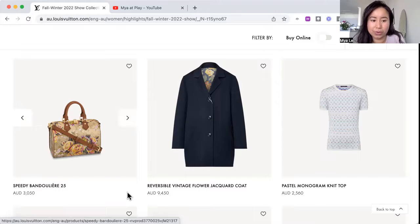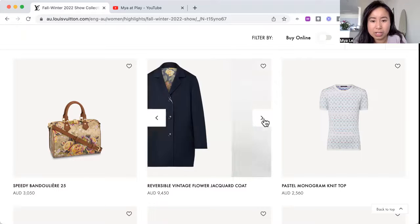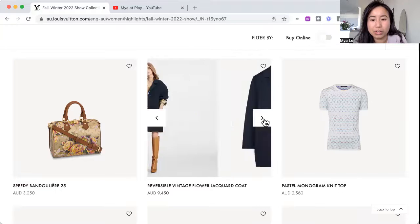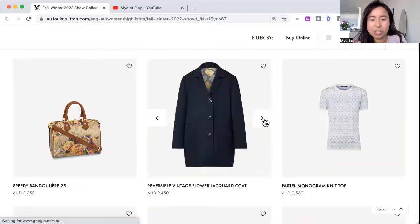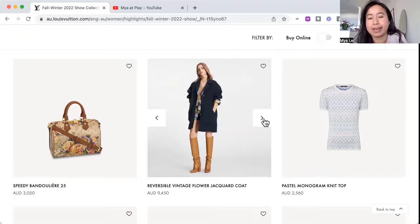Reversible vintage flower jacquard coat — it's got the flower theme happening on the inside for the lining. Kind of like a wall finish, not fitted. That's decently styled — kudos. It says reversible but why didn't they show us the reverse side? It's pretty funky for a loose-fitted jacket I think.